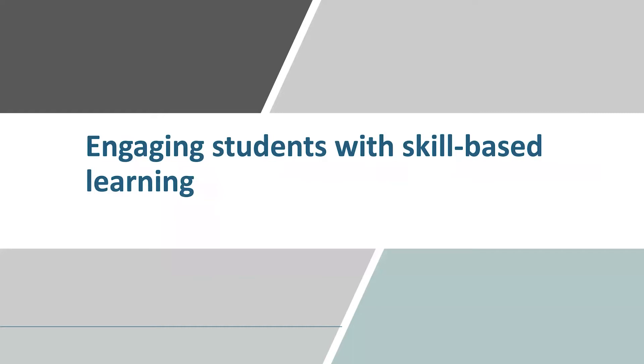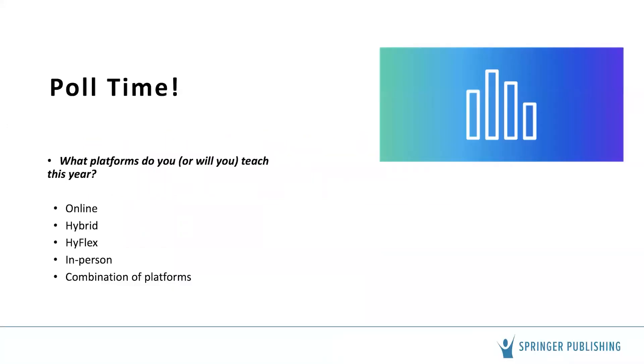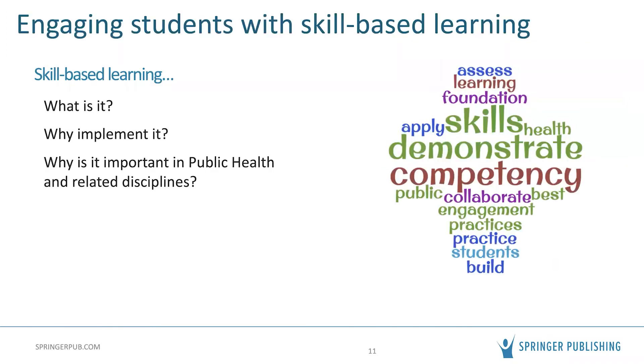Now we'll talk about engaging students with skill-based learning. Anyone who teaches now knows that engaging students can be quite a challenge. Skill-based learning is something we can do to help students stay involved, learn, and demonstrate the skills they acquire. We're going to talk about what skill-based learning is, why it's important, why to implement it, and why it's particularly important in public health and other related disciplines.